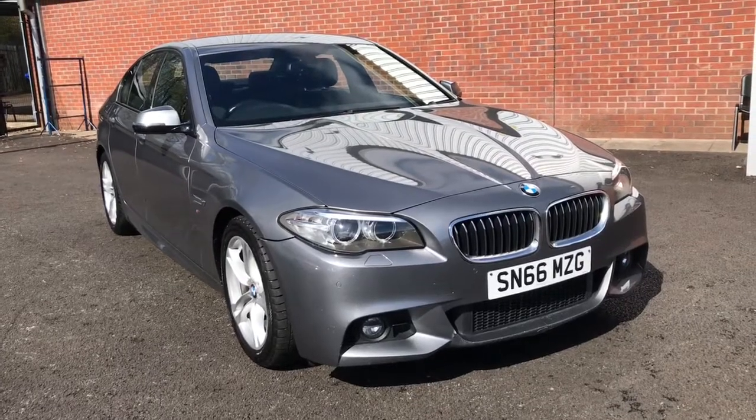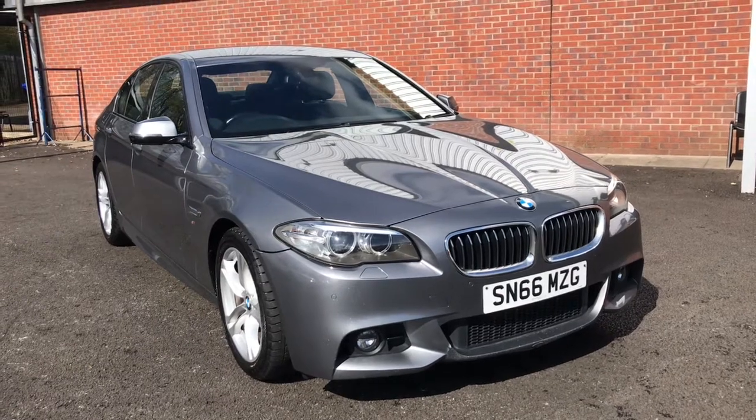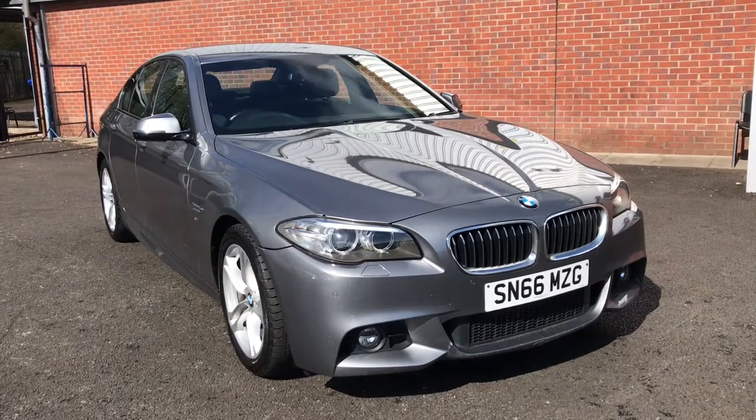Hi, welcome to Bolton Motor Match. My name is Abbey and in this video I will be showing you this BMW 5 Series M Sport 2.0L diesel.